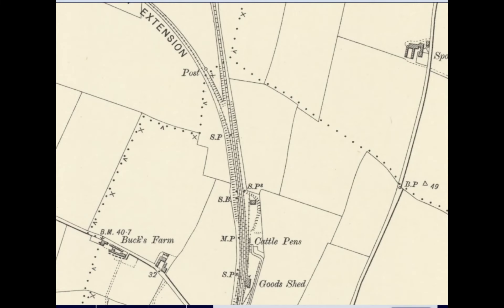And here, the goods shed, cattle pens. And then you can see, looking towards North Walsham at the top, the diverging line to County School, which is now facilitating the track bed of the Bure Valley Railway.